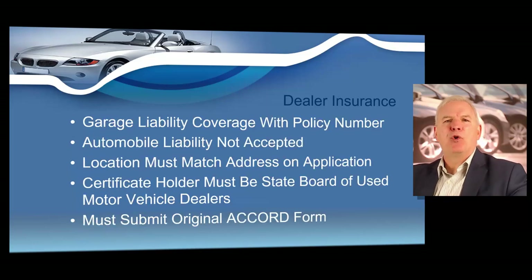Your bare-bones minimum is garage liability coverage. Automobile liability is not acceptable — you must have what is known as garage liability, even if you don't have a garage. The location must match the address on the application, and the certificate holder must be the Georgia Board of Used Motor Vehicle Dealers. Remember to tell your insurance agent that the certificate holder will be the Georgia Board of Used Motor Vehicle Dealers. You will need to submit your original insurance accord form with your dealer license application.